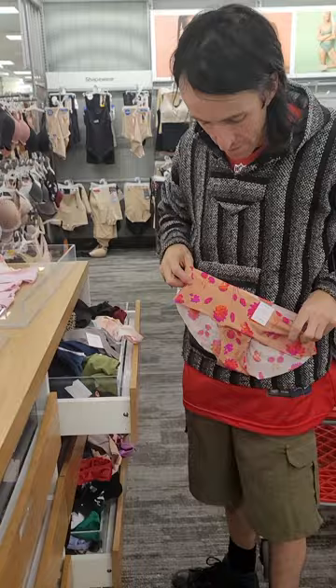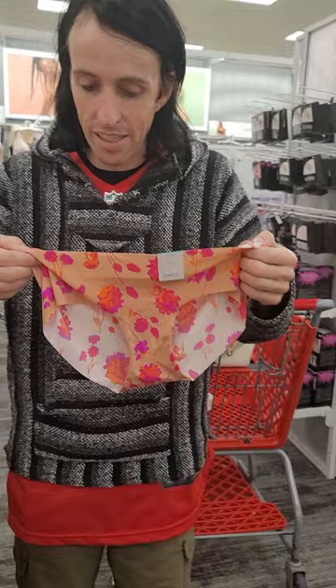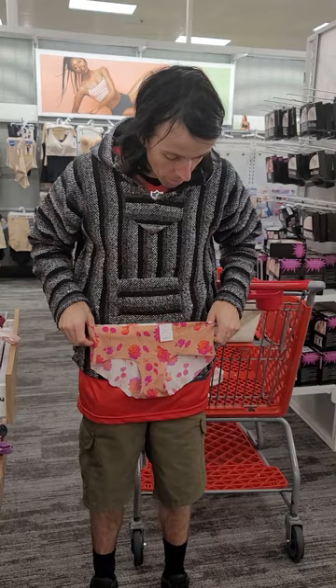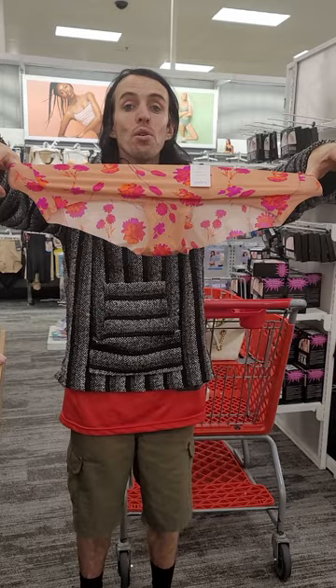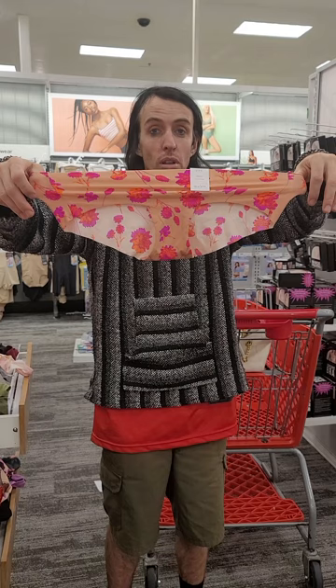They move on to a pair described as total granny panty, 1970s classic, looking like a bathing suit or just a piece of fabric with holes cut out. It's confirmed to literally be stretchy fabric stitched together. It's a small four-to-six, and they test how far it stretches — concluding the extra-large could fit Scott plus another person through each leg hole.